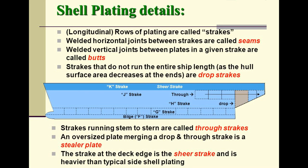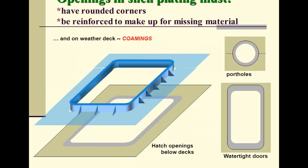Strakes running from stem to stern are called through strakes. An oversized plate merging a drop strake and a through strake is called a steeler plate. The strake at the deck edge is the shear strake, which is heavier than typical side shell plating.